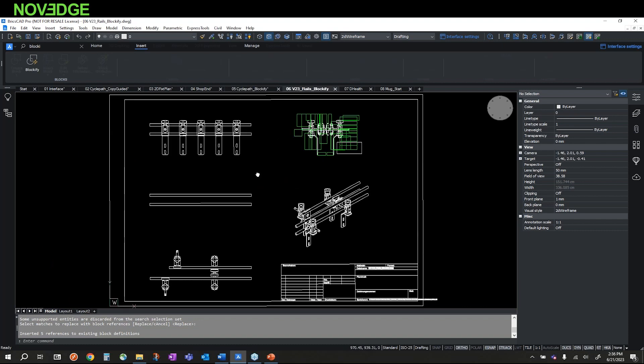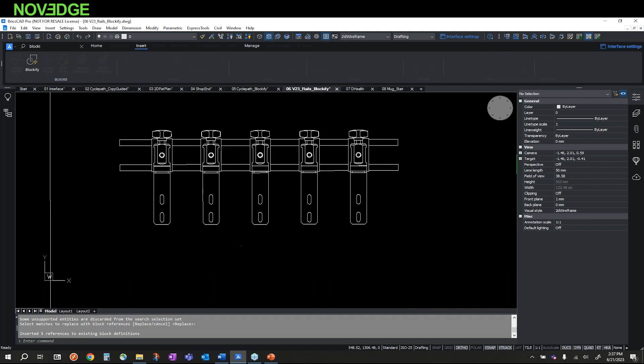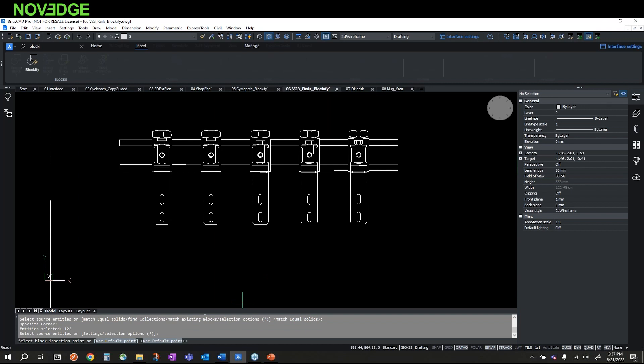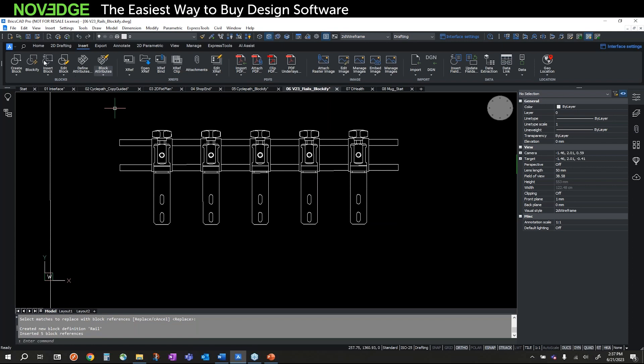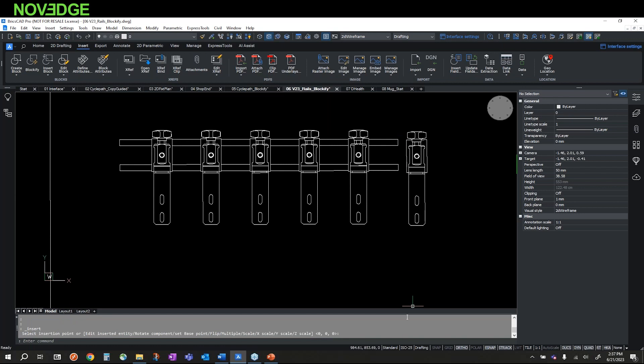In another Blockify example, I have entities that are just lines, circles, and arcs. I run Blockify, select the geometry I want to replace as a block, use all the defaults, search the entire drawing, and give the file a name: 'Rail.' Automatically it finds the matching geometry, I confirm to change them to blocks — and that quickly, all those geometry instances are now block references. Because it's now a block, I can insert it by name. In just two clicks I modified the drawing and changed all the simple geometry into block references.